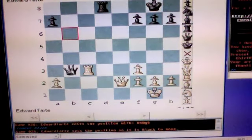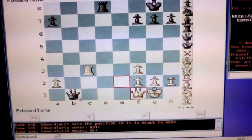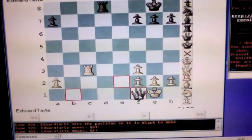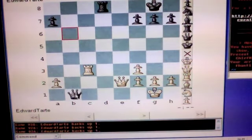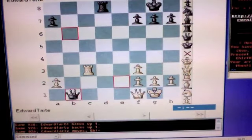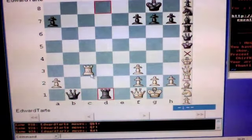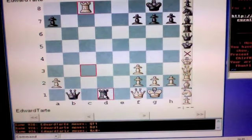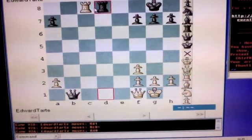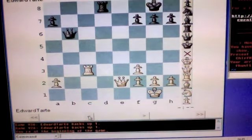Well, you may think that this will do it — Queen to b1, check. But then white interposes his queen at f1, and this will be only an exchange of queens. Or, Queen to b1, Queen to f1. Now, if black plays rook to d1, that is a major blunder because white plays rook to c8, check. Black must play rook to d8, and then white plays rook takes d8, checkmate. Queen to b1 is not the winning move.